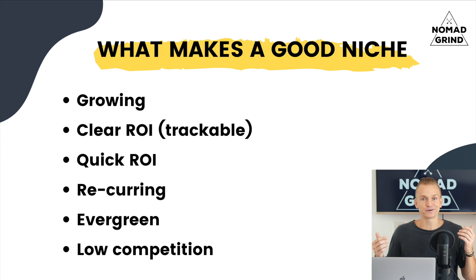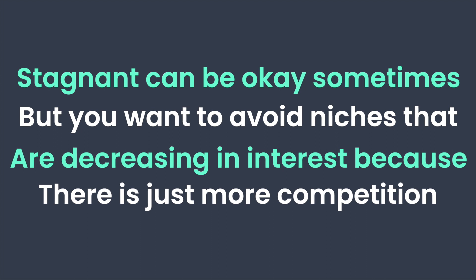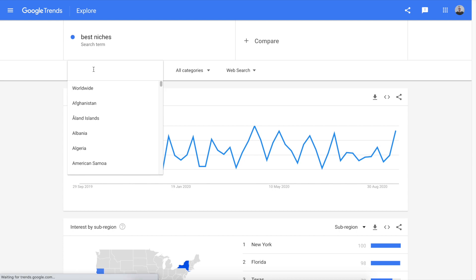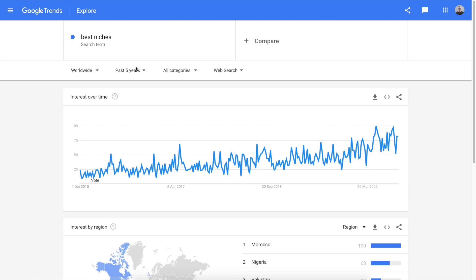First of all, let's discuss what makes a good niche, because you need to understand that in order to choose one. First things first: you want a niche that is actually growing upwards and not decreasing or stagnant. Stagnant can be okay sometimes, but you definitely want to avoid niches that are decreasing in interest because there's more competition and less of an audience for potential customers. You can simply go on Google Trends or a similar tool to see what is happening.